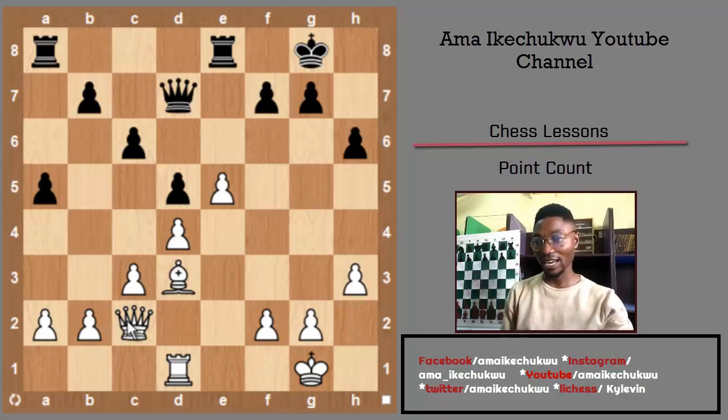Now let's calculate for the black pieces: one, two, three, four, five, six, seven — that's seven points. Plus five: seven plus five is twelve. Twelve plus another five gives me seventeen. Seventeen plus nine is twenty-six.